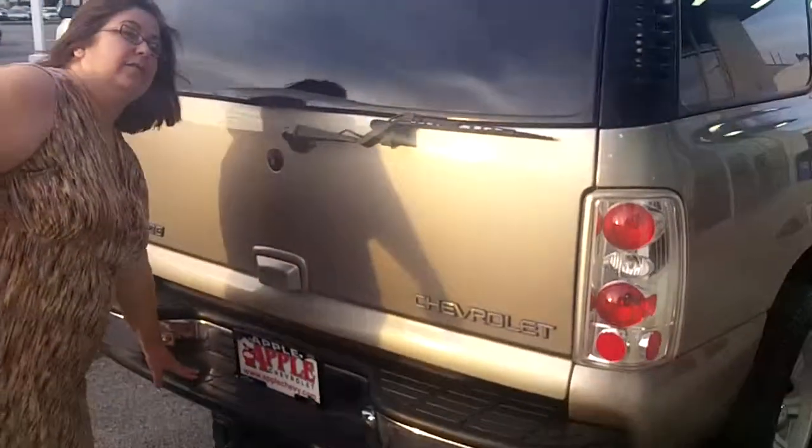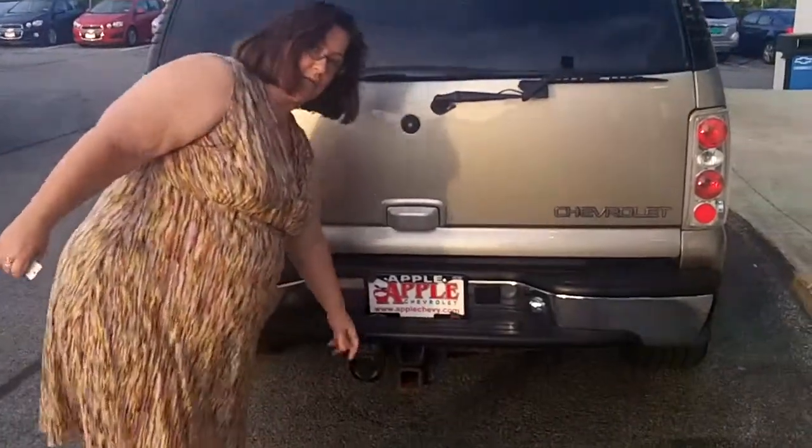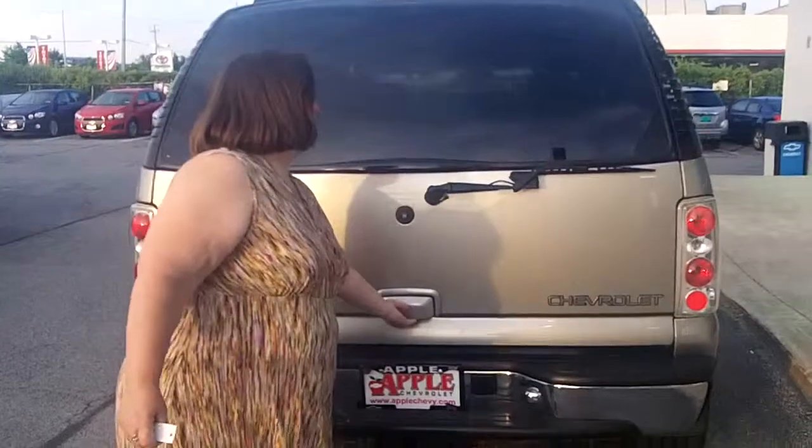In the back, you have a nice sturdy bumper that you can stand on to get to the luggage. You do have a trailer hitch if you want to tow anything with you on your trips.